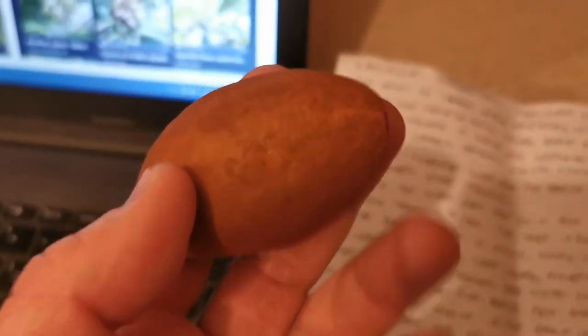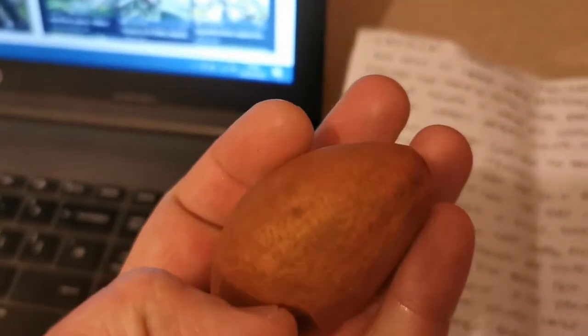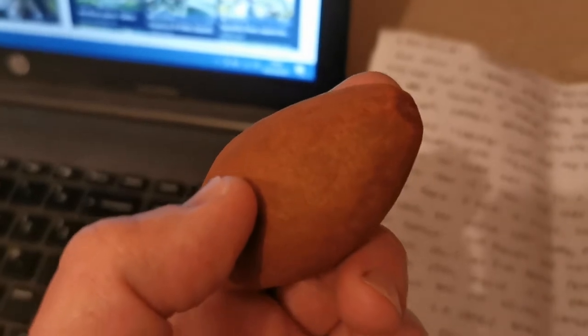The sapodilla is a tree that can grow more than 30 meters tall; however, cultivated plants are usually shorter, about 9 to 15 meters tall. The tree is famous for being quite resistant to wind and is even able to withstand hurricanes. The bark is rich in a white gummy latex called chicle.